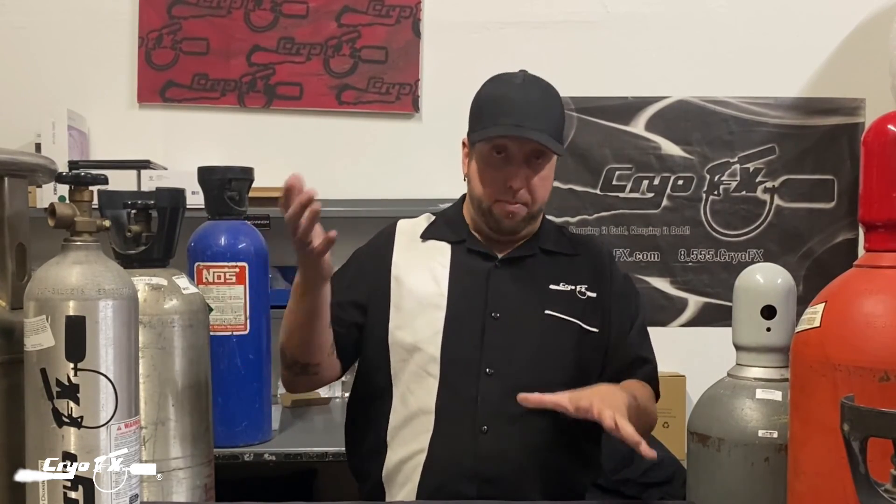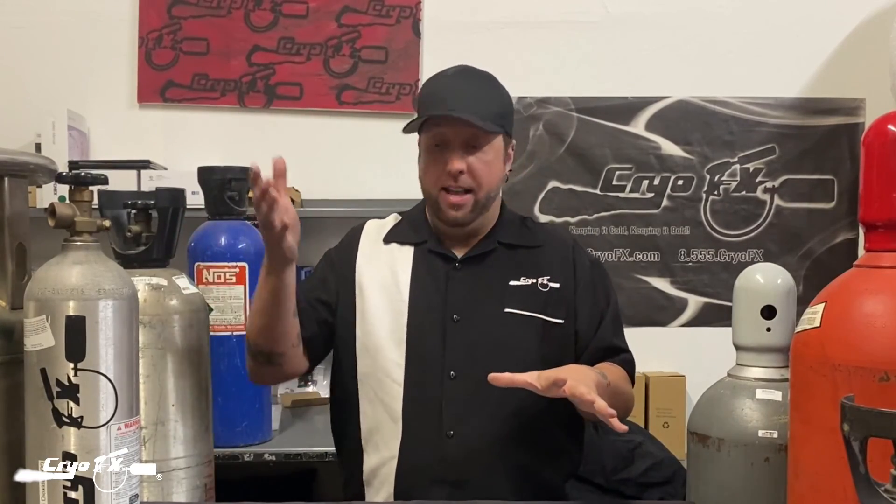One last note on CO2 tanks sideways: you can put them on their side, but you need to be careful. If you're using gas, the tank needs to be slightly propped up, and the same if you're using liquid — the liquid needs to fall to the bottom of the tank. Just do it very carefully. We are not liable for that. I'm Chris, this is Cryo Effects, and until the next video — peace.